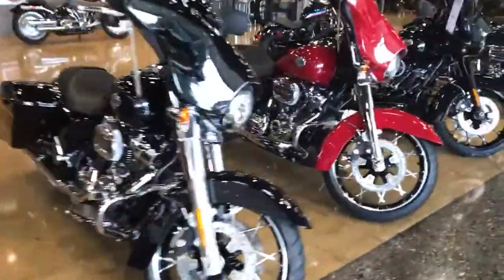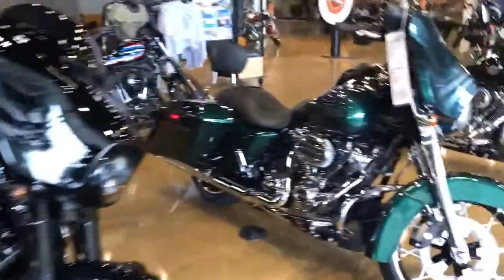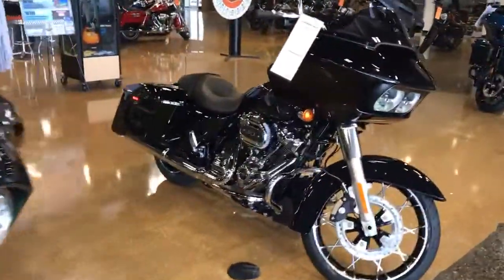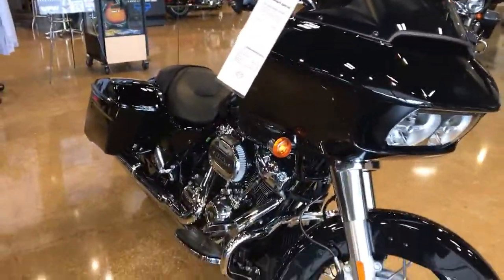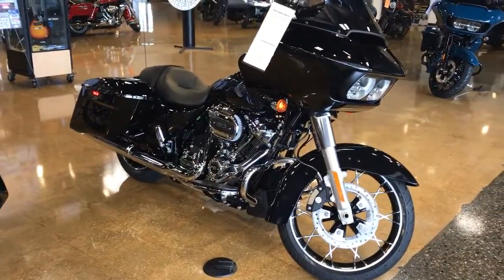We got more Street Glide Specials — a Black on Black Street Glide Special, and a Rogue Glide Special with Chrome. I also have a Rogue Glide Special with Black Trim; it is in the back getting put together.